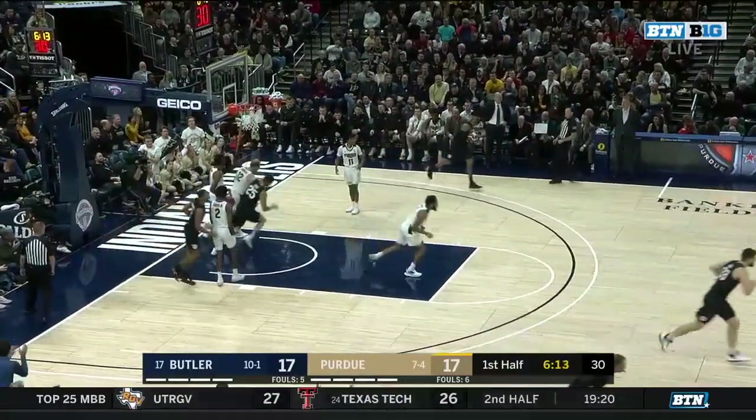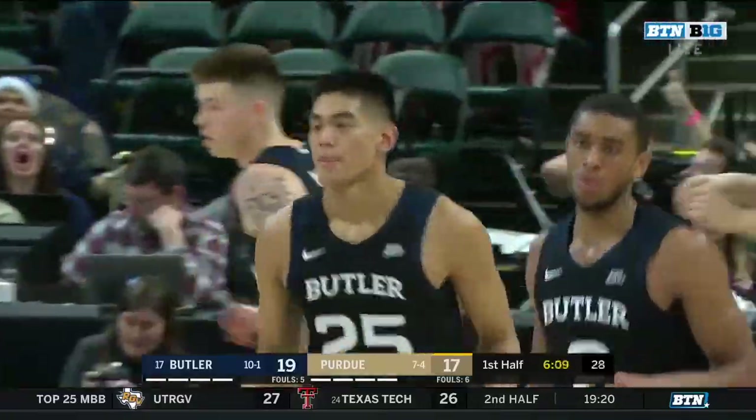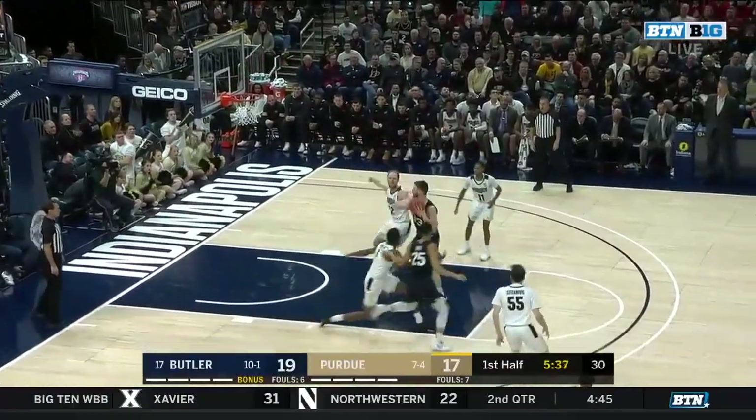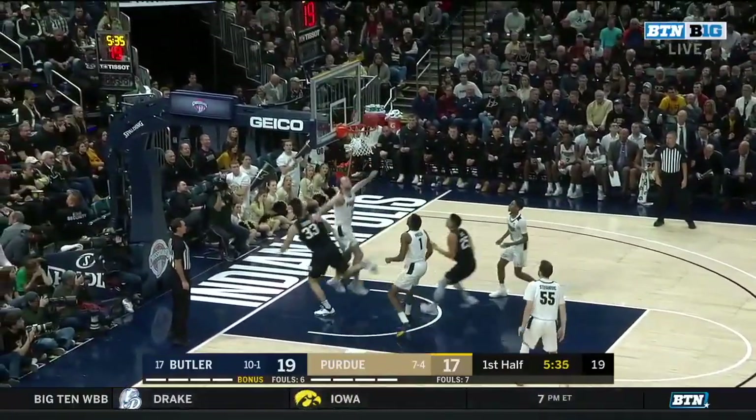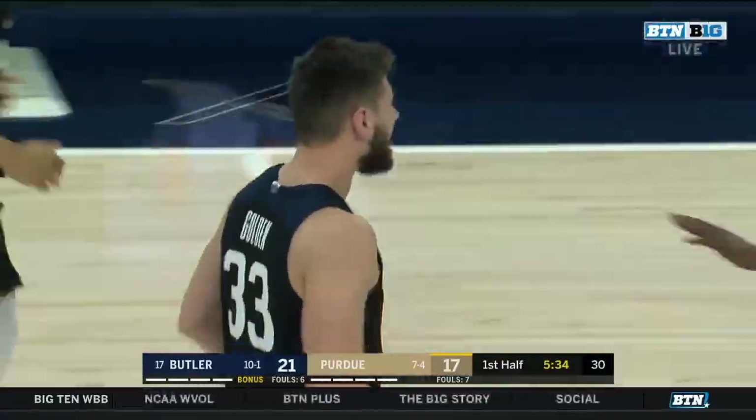Thompson filling the lane — Christian David with a two-hand flush. That was a nice job by Christian David of relocating and making himself available. It'll go the other way as Tucker catches and fires. Offensive rebound for Goulden, he'll take it up with his left hand. Goulden has eight, and a timeout taken by Purdue.